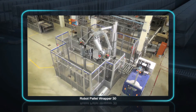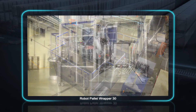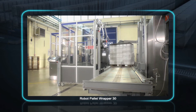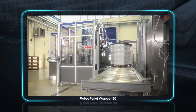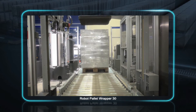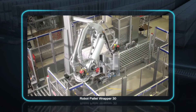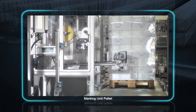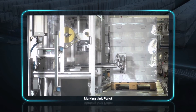Automated high speed pallet wrapping solutions are designed to increase plant efficiency and reduce costs. Because they use film economically and pre-stretch it for tighter wrapping, Tetra Pak pallet wrappers can save up to 30% on wrapping costs, and they improve pallet stability. What's more, the same wrapper can be used for several different packaging lines.